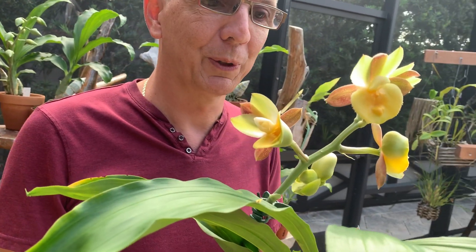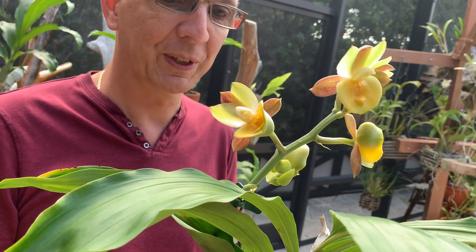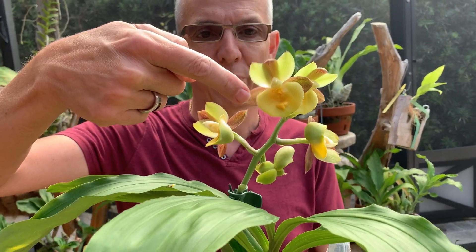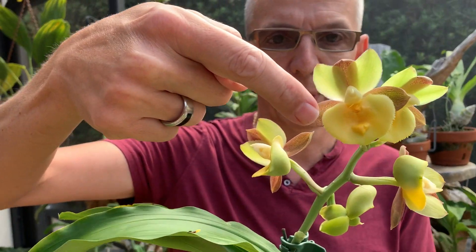Welcome back to Orchid House. I'm Olivier in Fort Lauderdale and today I would like to show you male, female, and hermaphrodite flowers. We have here a pretty unusual occurrence with one single spike and three different types of flowers. The male flower is the showy one, the pretty one.